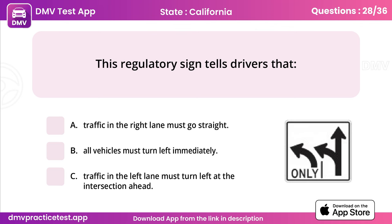Question 28. This regulatory sign tells drivers that. Answer: C, traffic in the left lane must turn left at the intersection ahead.